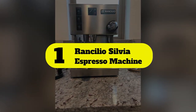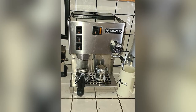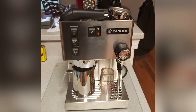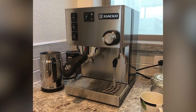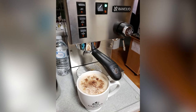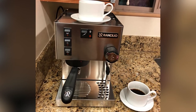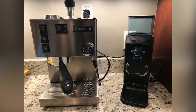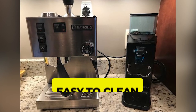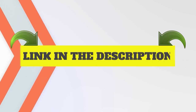Number one: Rancilio Silvia Espresso Machine. This popular traditional style semi-automatic espresso machine is built to last. Its strong linear design housing is constructed of an iron frame and stainless steel side panels, built with Rancilio's commercial grade group head for excellent heat stability and premium extraction quality. It features a patented ergonomic 58-millimeter portafilter for superb extraction — the same portafilters used on Rancilio commercial machines. Main features: capacity 0.3 liters, easy to clean. Customer review: 4.2 out of 5.